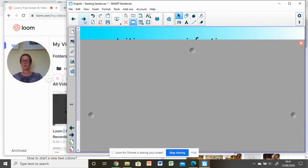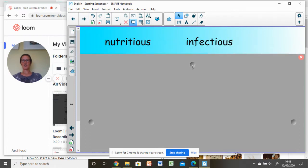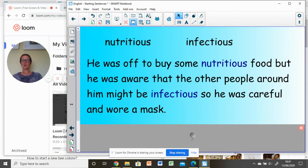How about the next two spelling words: 'nutritious' and 'infectious'? Can you remember how to spell them? Well done if you wrote nutritious and infectious. 'He was off to buy some nutritious food, but he was aware that the other people around him might be infectious, so he was careful and wore a mask.'